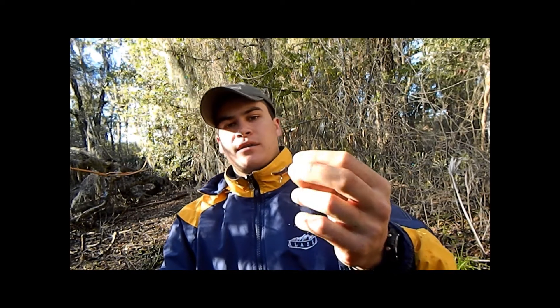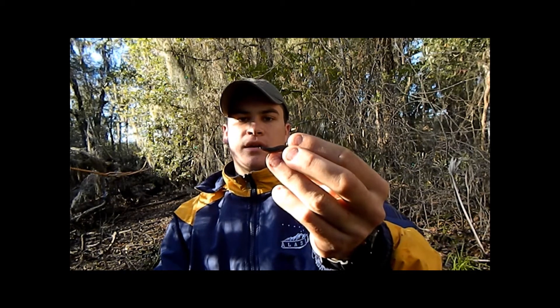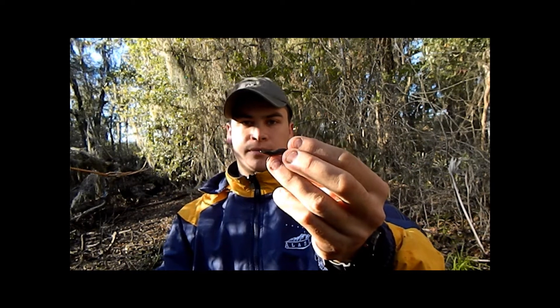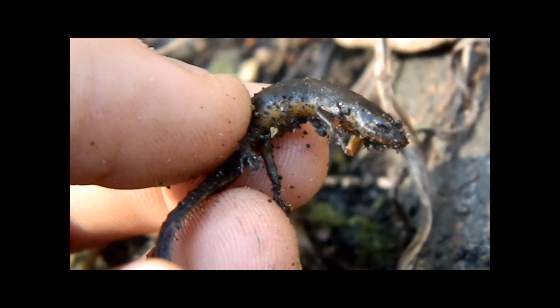I put my net in the water and I got this nice adult female Peninsular Newt, or Notophthalmus viridescens piaropicola. The Peninsular Newt is definitely one of Florida's most common amphibians.